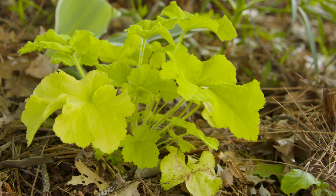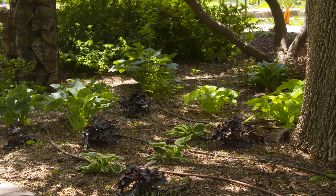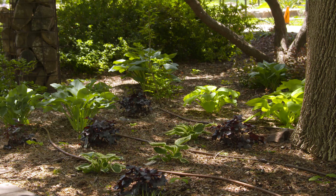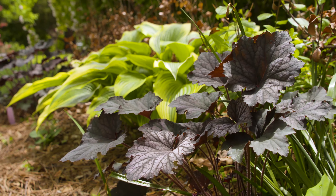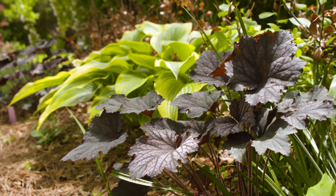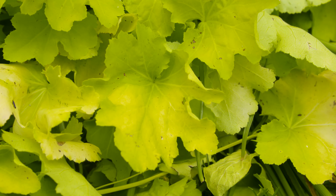They do very well in shady and semi-shady conditions. Some of them will tolerate full sun if you provide adequate moisture. The darker colored varieties tend to tolerate more sunlight than the lighter ones do — the chartreuse and lime colored ones.